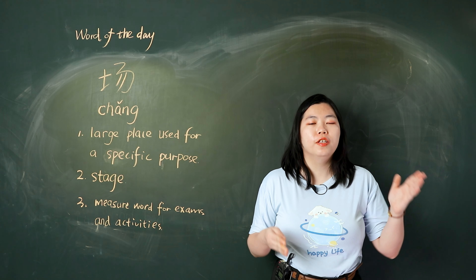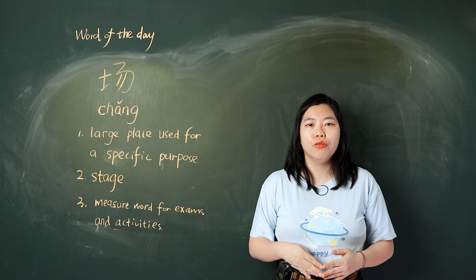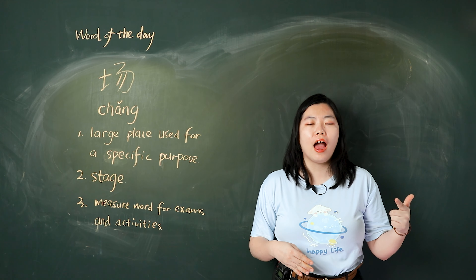Hello, I'm Sunny. The word of today is 场. In this video, I will teach you how to pronounce it, how to write it, and how to use it.